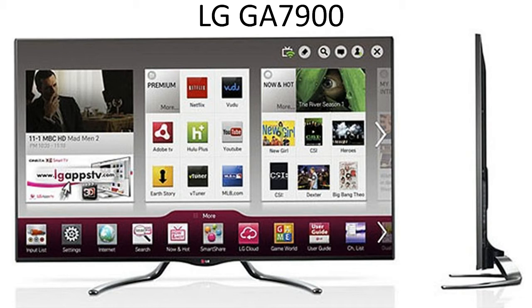If you want to watch beautiful 3D content from satellite or 3D Blu-rays, the LG GA7900 is a 3D compatible TV. This TV features near-field communication NFC technology, which allows you to connect a compatible device to your TV. That means you can connect a tablet or phone to mirror images on the LED screen, or to use it as an extra remote.